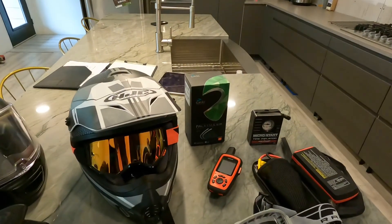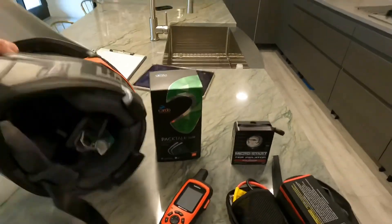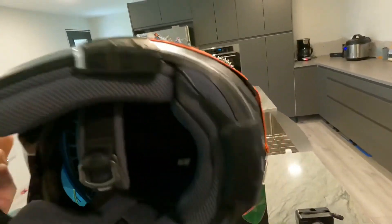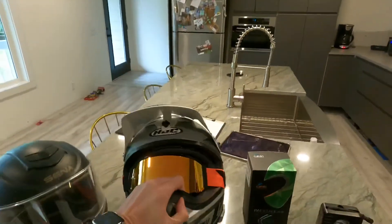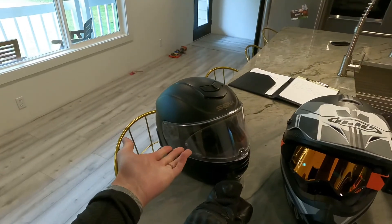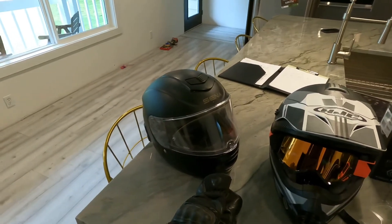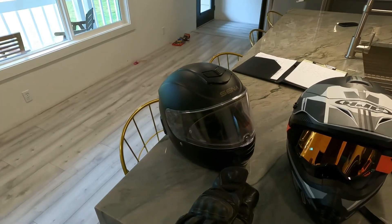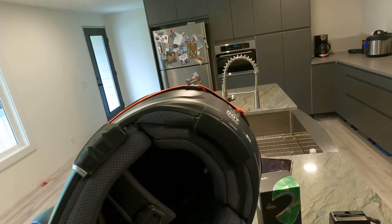However, I do prefer the Cardo Pactalk Slim because it's very streamlined and you can connect it to any helmet. The audio quality is much better. That said, the battery lasts much longer in the Momentum helmet because the helmet was designed for this technology, so the battery is much larger than that small little Cardo battery.